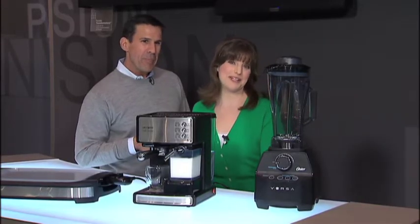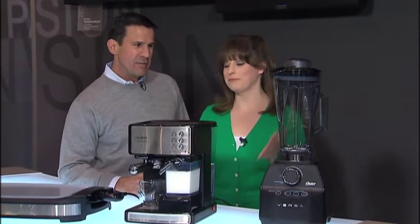Well, the other thing that I like besides peach sorbet is coffee, and Mr. Coffee has a new item here. This is the Cafe Barista. Tell us about this.